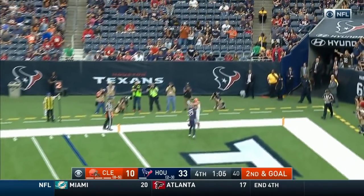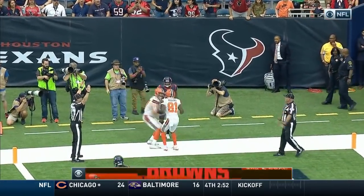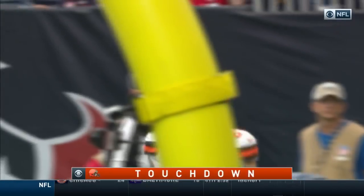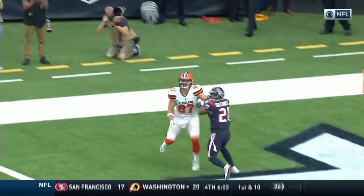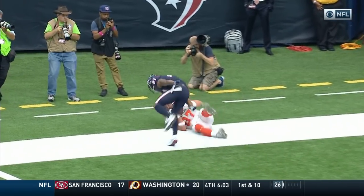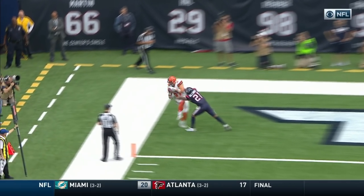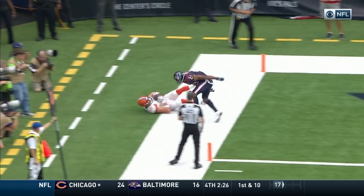Hogan back to the end zone, and this time it is caught for the touchdown by Seth Devalve. The second-year tight end from Princeton gets his first touchdown of the season. Seth Devalve does a good job getting his left arm in there to create space for the throw. Kevin Hogan does a nice job throwing the ball away from the defender, getting that big target in there right before he steps on the white.